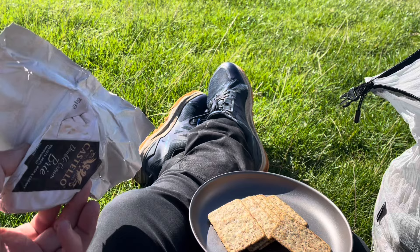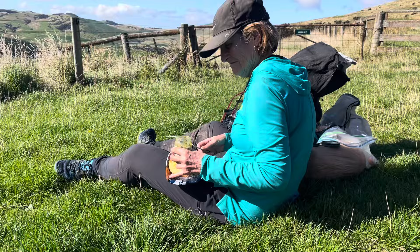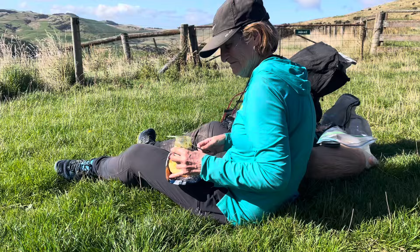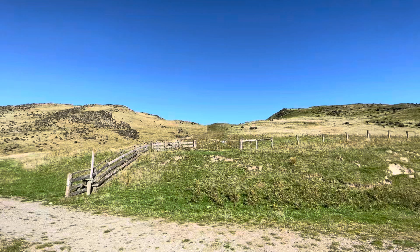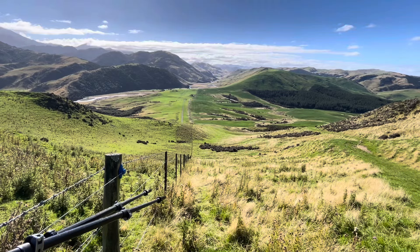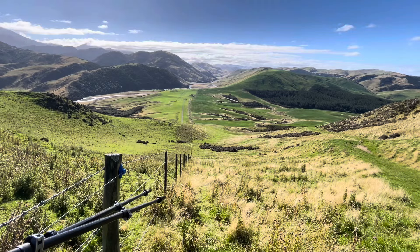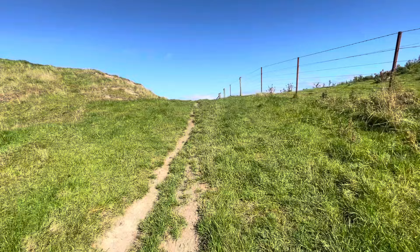We're stopping here to have lunch and enjoy our view. For lunch I'm having white Castello double cream brie with crackers — I've been carrying that cheese for four days, it's a bit pongy, wonderful. Judy's also having cheese — crackers and cheese, now several days old. So I have evolved a bit on eating old cheese. Bon appétit! After lunch we have to go up that hill, which doesn't look like much from here but it is steep. We climbed from the bottom all the way along this fence line, but it's over — only a couple more like that today.